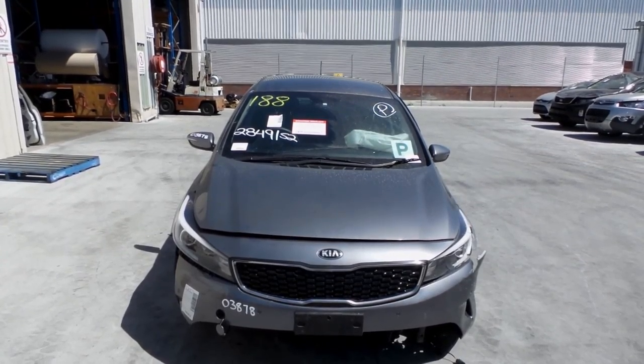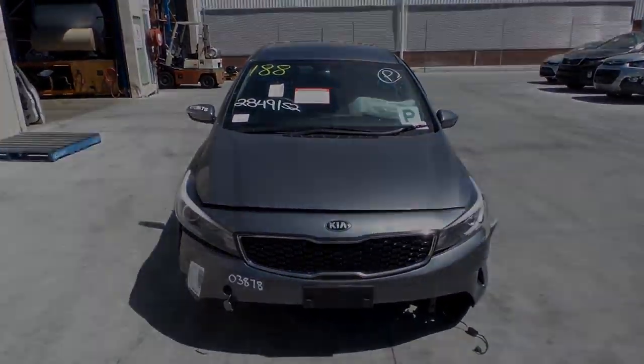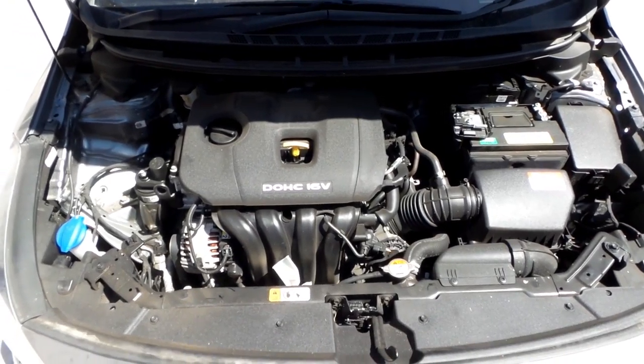This shape runs from the third month of 2016 and is the current shape. It has a G4NA 2.0-litre 4-cylinder petrol engine backed by an automatic front-wheel drive transmission.